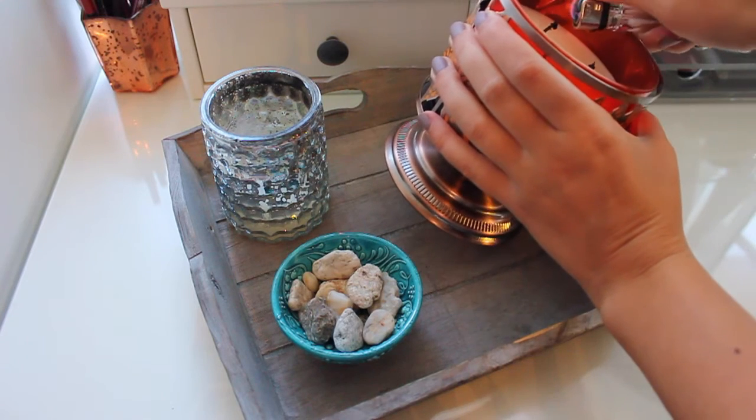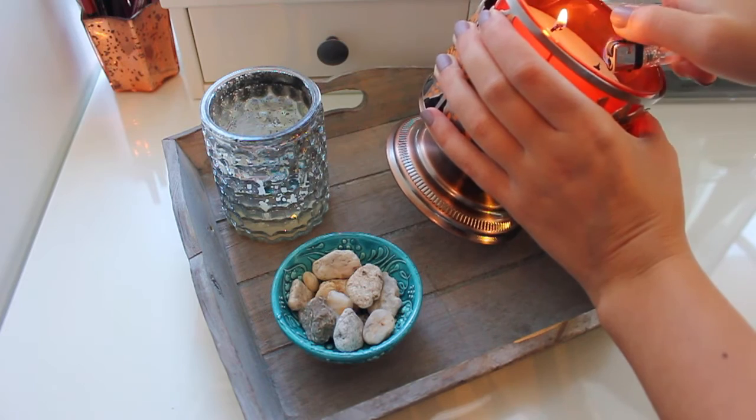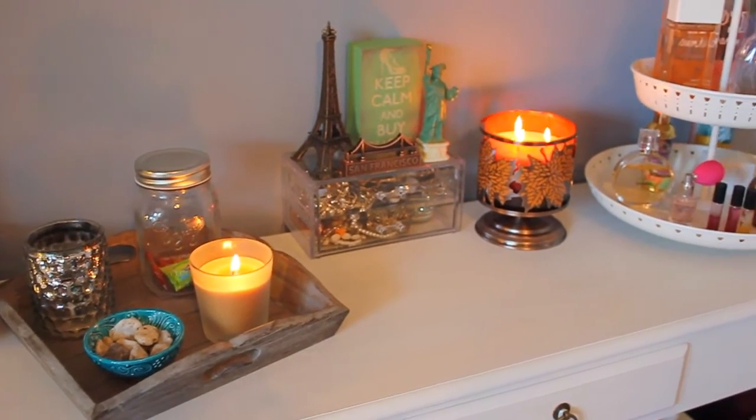So my first fall essential is definitely a candle. I always burn candles in my room. I think it's so cozy and so perfect for fall. The one I'm burning right now is called Autumn by Bath & Body Rose and it smells so good. It's insane.